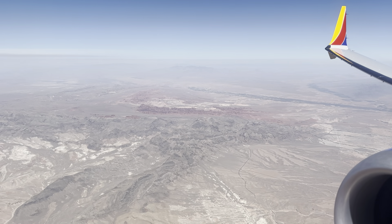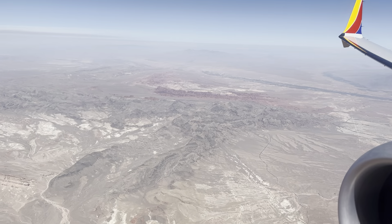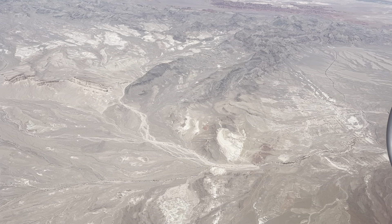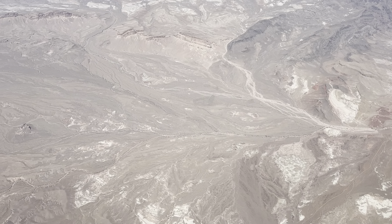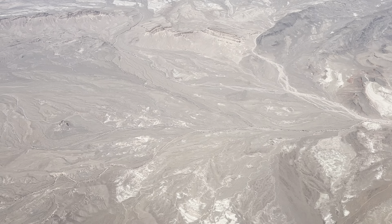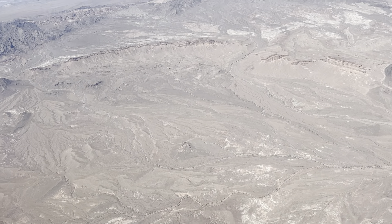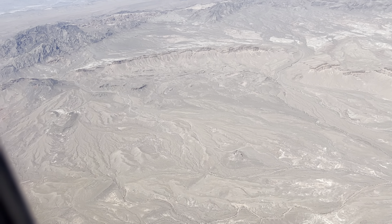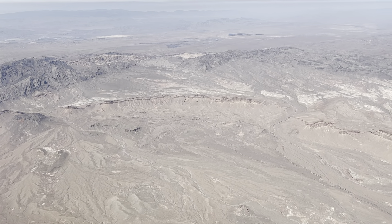We will get a good look and see how much Lake Mead has receded shortly. From what I've researched, they keep finding more and more cars and bodies over the last couple of years. It's pretty interesting.